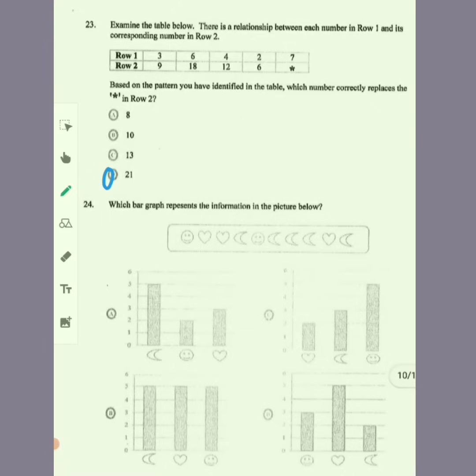Item 24: which bar graph represents the information in the picture? We have one smiley face here and one smiley face there, so we have two smiley faces — look for one that has two smiley faces. The only one that has two smiley faces is A. One heart, two hearts, three hearts — look for one with three hearts, and that is also A. How many moons? One, two, three, four, five — look for one with five moons. The answer is still A, so the only suitable option is A.